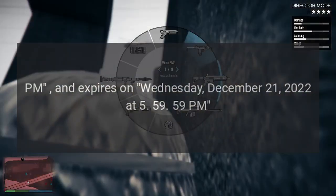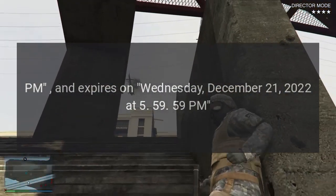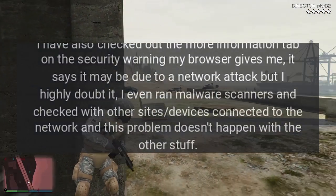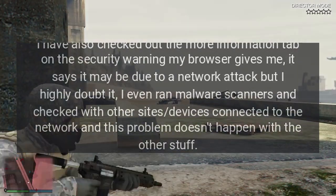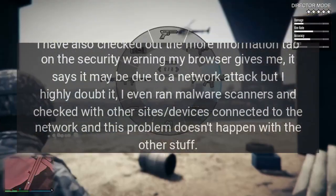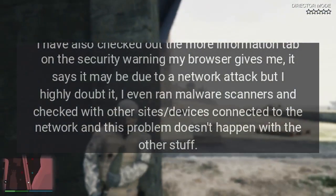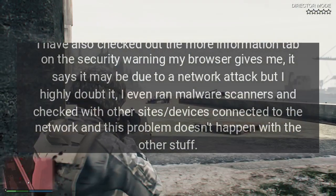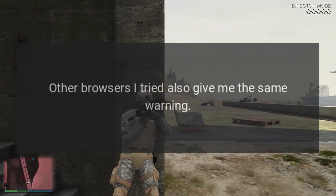2022 at 5:59, so it's not expired. I also checked the more information tab on the security warning my browser gives me. It says it may be due to a network attack, but I highly doubt it. I even ran malware scanners and checked with other devices on the network — this problem doesn't happen with other devices. Other browsers I tried also give me the same warning.